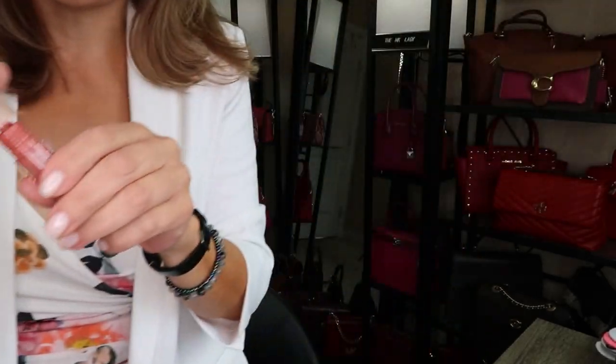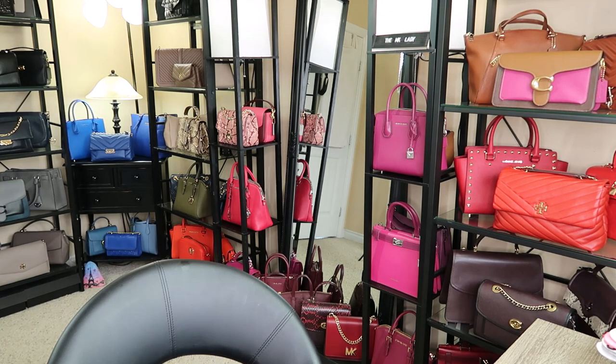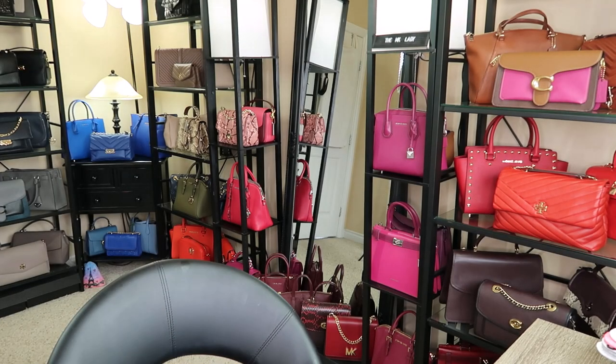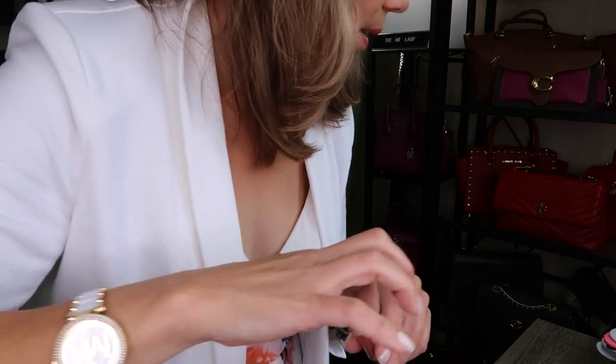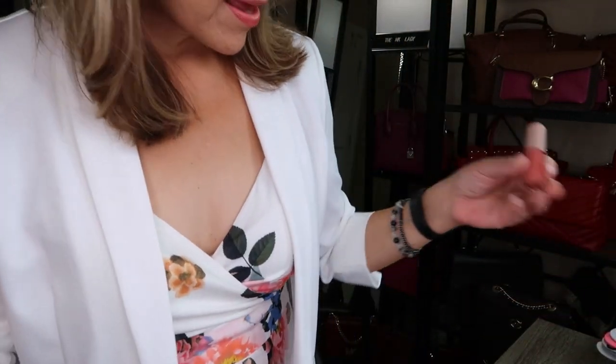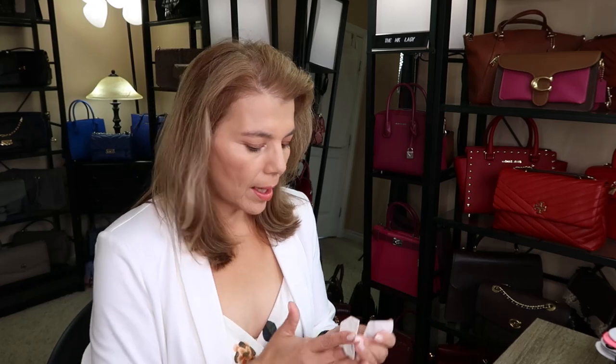Let me try the Fenty Beauty gloss on right now and see what it's like. It's pretty thick. Oh yeah, not a bad color — you can see it right there. It's pretty moisturizing and feels really good, so I do like it.